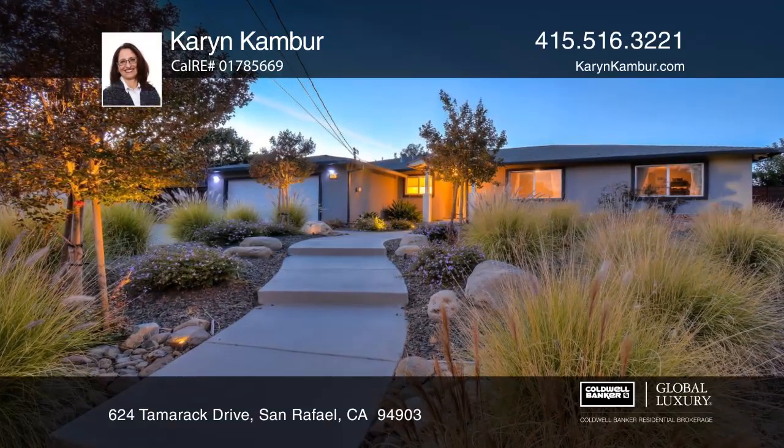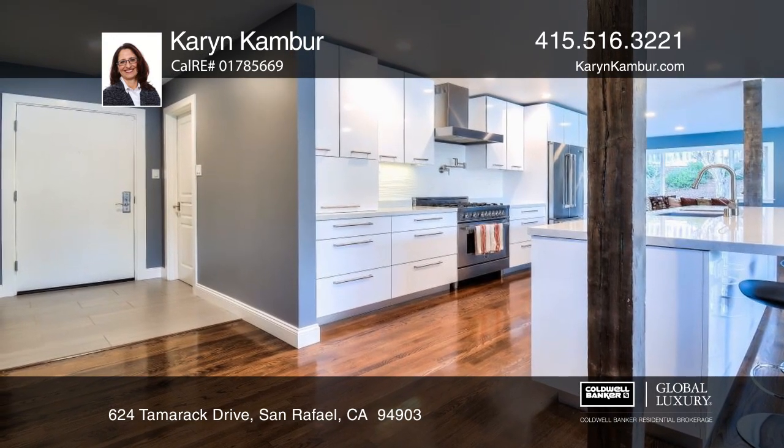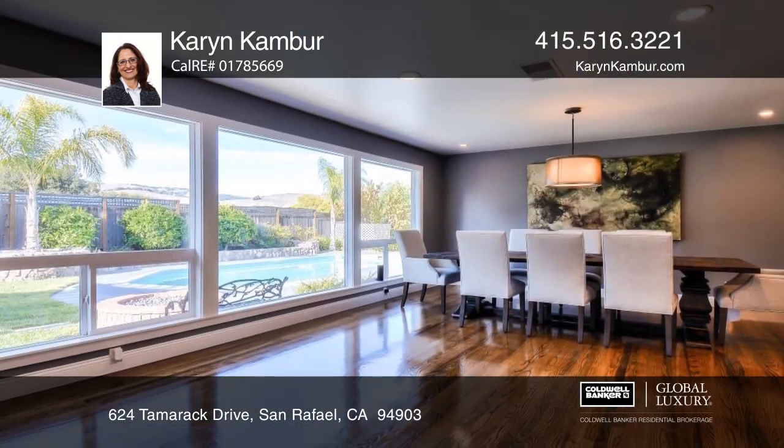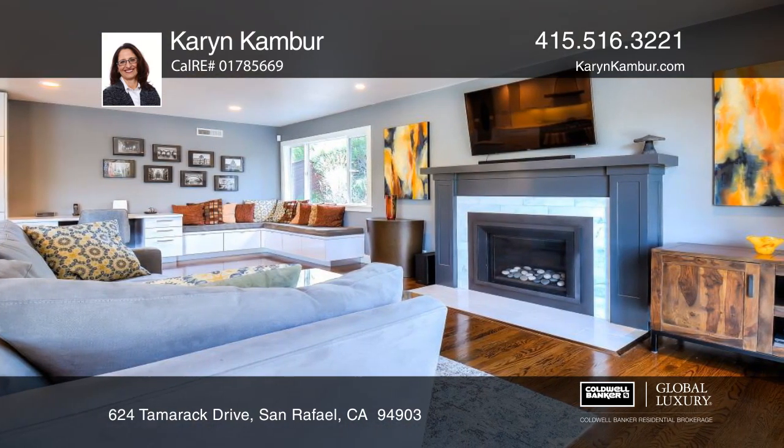This remodeled home in the Dixie School District has an open floor plan with a chef-like galley kitchen with Calcutta quartz stone counters and a Bertizani stove. Enjoy casual or formal dining with expansive windows and views to the yard.